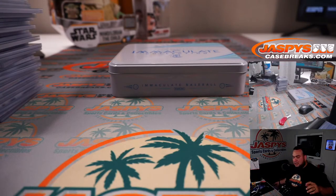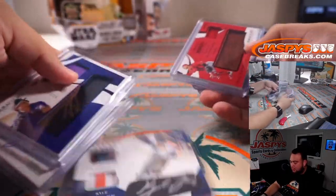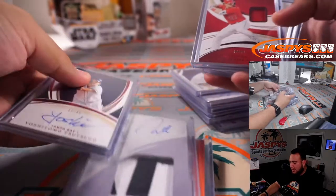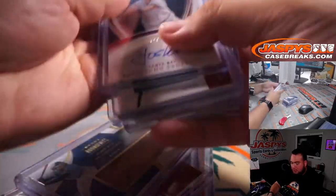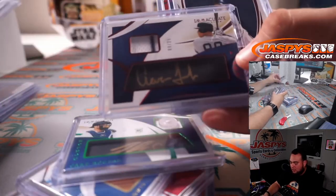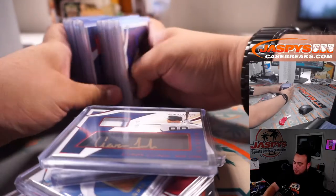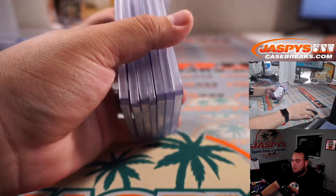Alright guys, just like that — that is the break. Lots of nice stuff popping out of here. That one of one Kyle Tucker was pretty sweet. We did get a nice Ryan Mountcastle prospect patch autograph to 10, that one of one right here, Willie Castro, Mike Trout relic, Kyle Lewis as well — pretty strong. The button right here, Jake Rogers out of five. All rise, Aaron Judge to 25. Pretty strong guys, that was the second half of Immaculate, random teams number two. Again, if we do have more, number three will be from our fresh case. JaspysCaseBreaks.com. Bye.